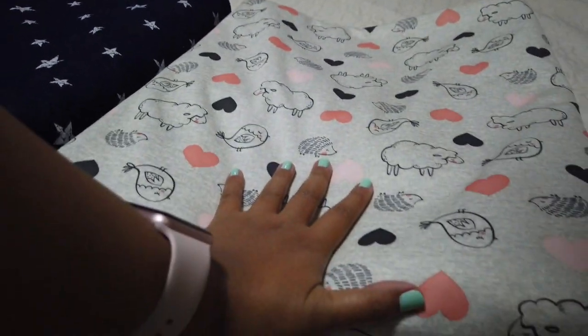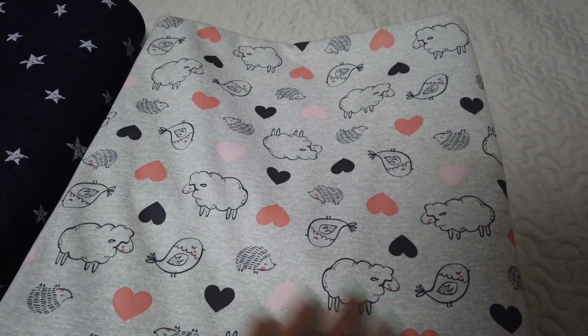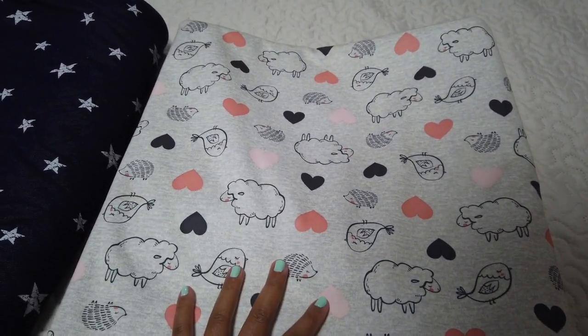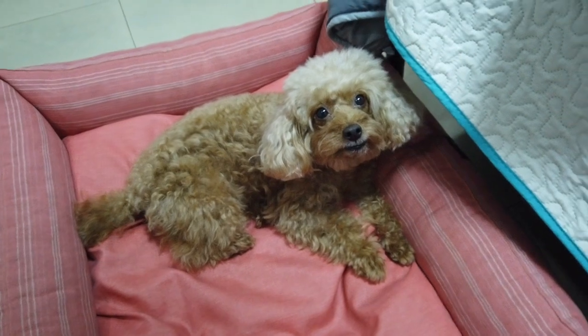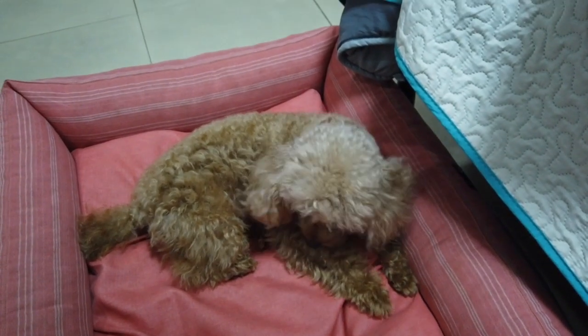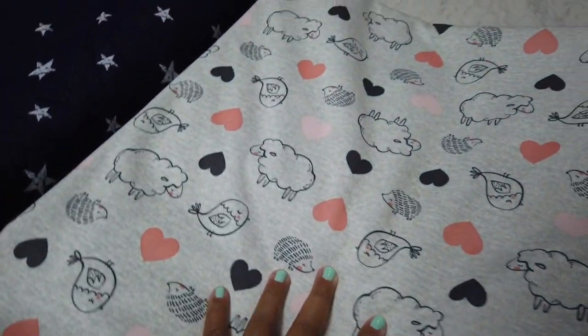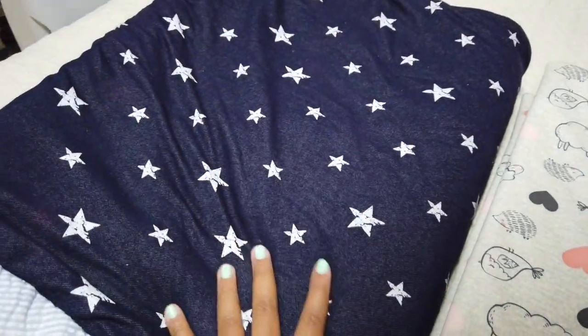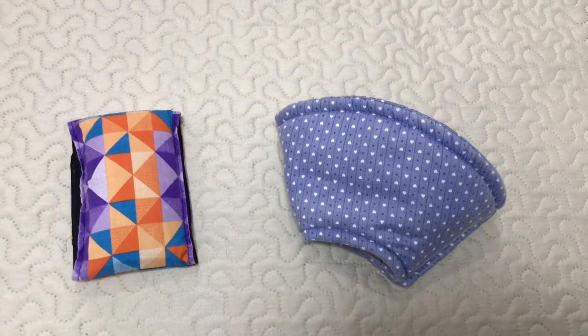I have a waterproof, or water-resistant, blanket which I'm going to use to cover the car, because chances are your pup will vomit or something — that was my experience with Summer. So at least now I'm going to be ready. And then her sack, or her bed.